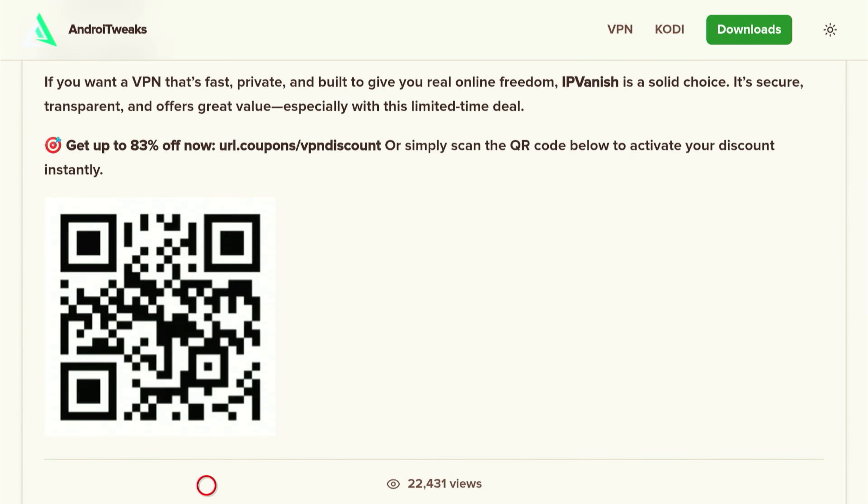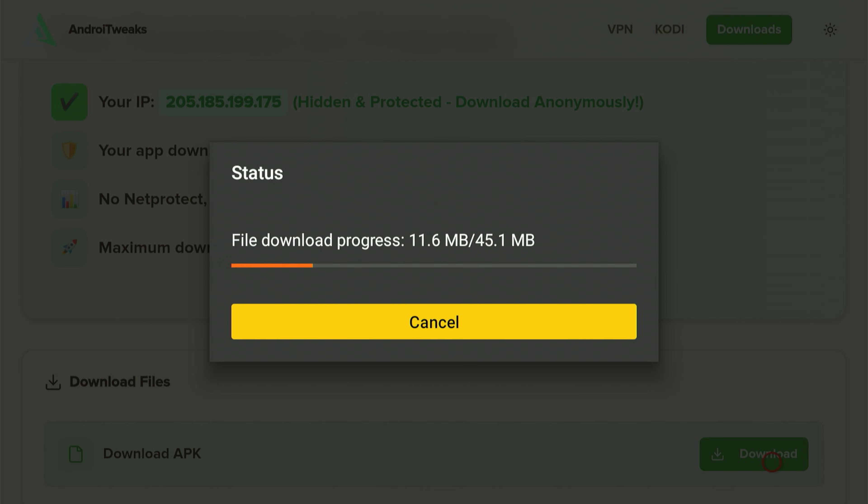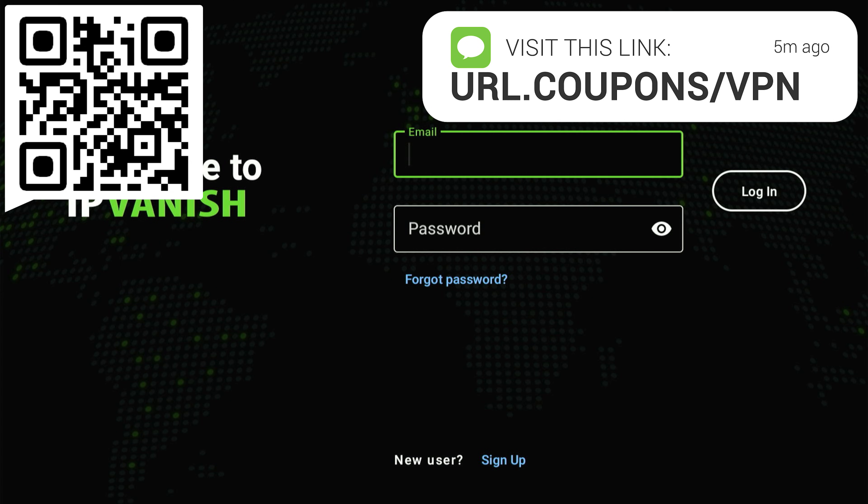This will take you to a new page with the app description and the download button. Scroll to the bottom and press Download. Let the download finish — it may take a moment depending on your internet speed. Once it's done you'll see the installation screen; scroll over and click Install. Wait for it to complete. After installation completes, slide over again and click Open. Before we continue, we must turn on the VPN — this step is crucial. Now you can log in. If you don't have an account yet, I'll make it incredibly simple for you to get one.